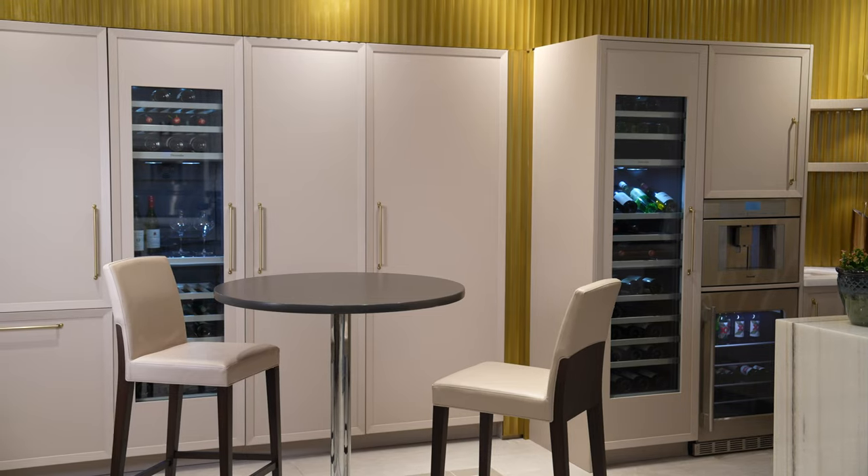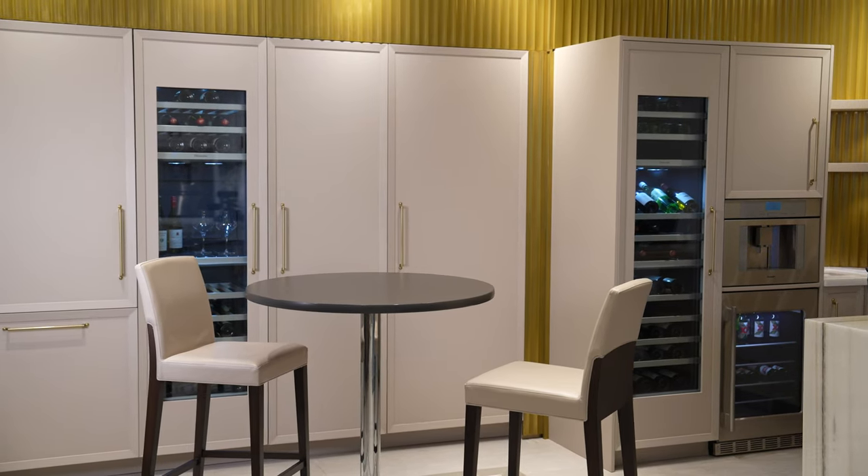Hello, PERCH viewers! Chef Kimberly here today at the BSH showroom in Irvine, California. Thermador takes care of your food from beginning to end. These built-in column refrigerators come with a Thermafresh system that preserves the quality and freshness of your food. This is one of many reasons why you should choose Thermador for your cooling needs.